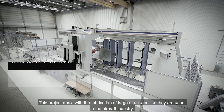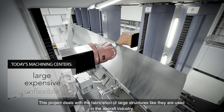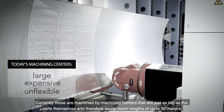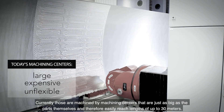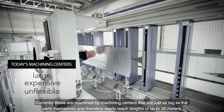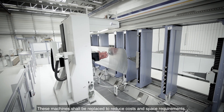This project deals with the fabrication of large structures like they are used in the aircraft industry. Currently, those are machined by machining centers that are just as big as the parts themselves, and therefore easily reach lengths of up to 30 meters. These machines shall be superseded to reduce costs and space requirements.